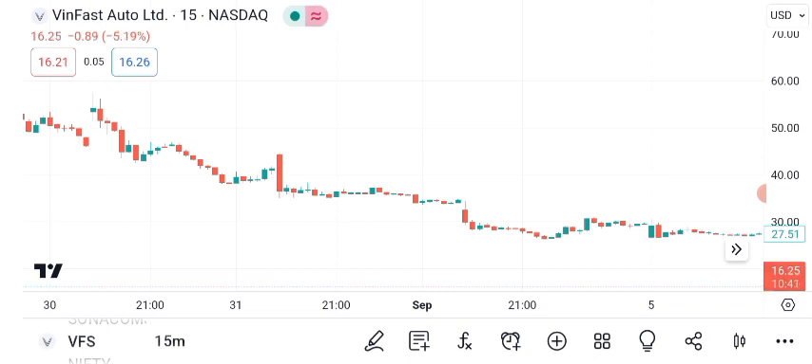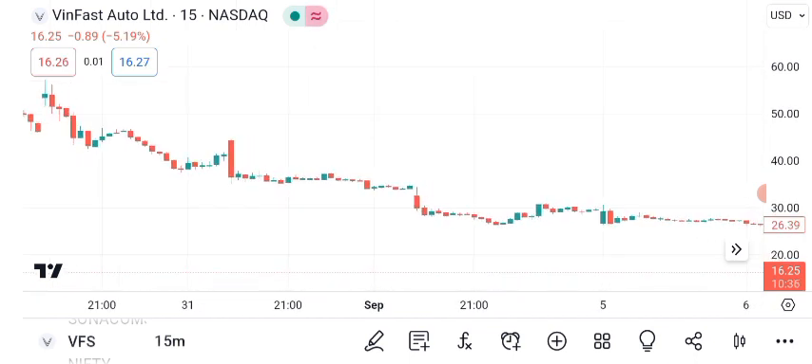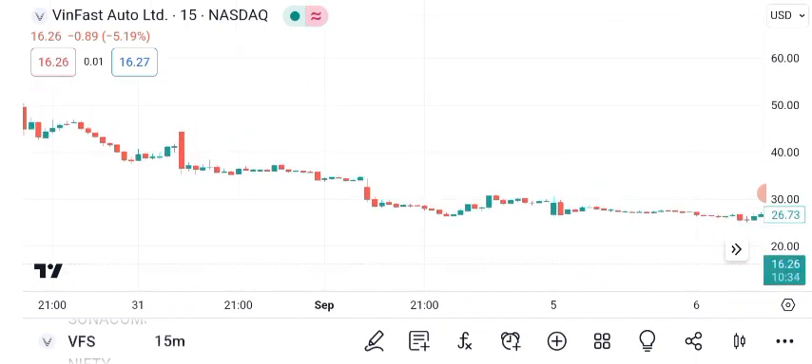Identifying resistance and support levels is crucial. VanFast's current resistance level is at $18, and the support level is at $17. These levels can help you set entry and exit points.